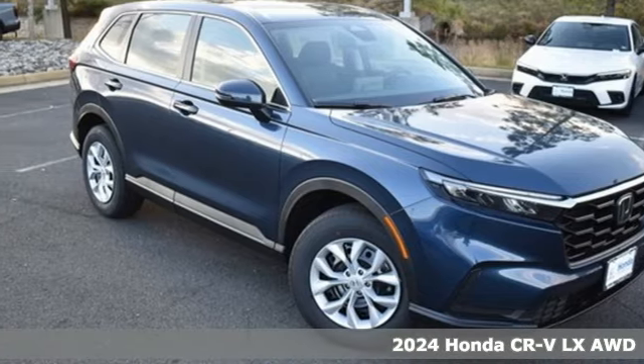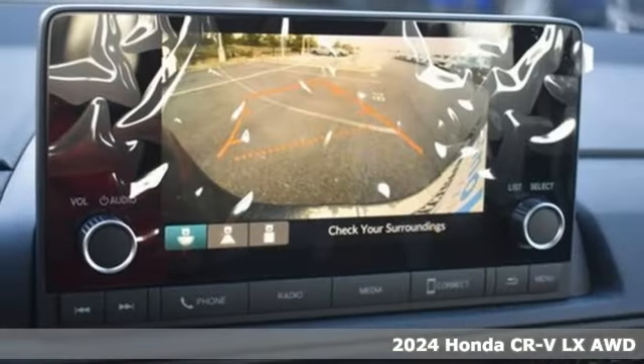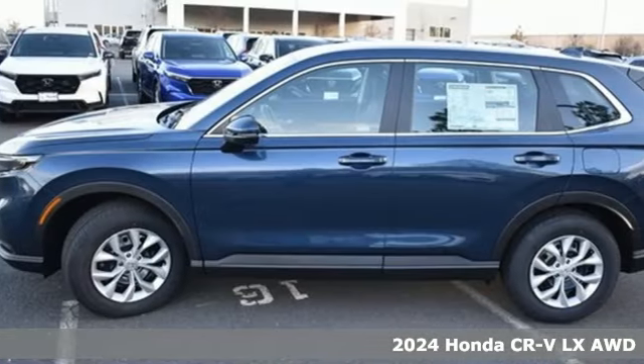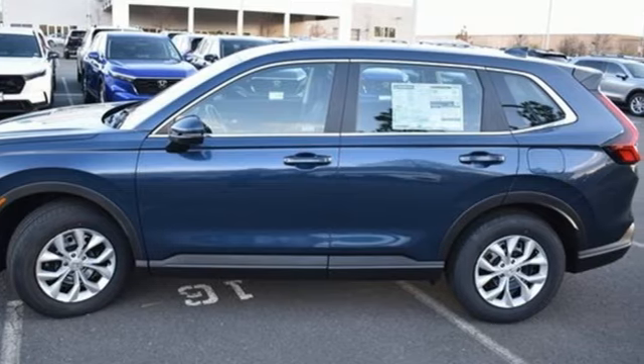It's a new 2024 Honda CR-V. Welcome to what feels like home. It's sleek looking, fuel efficient, and roomy enough for family and cargo. And it comes with all the amenities you need.